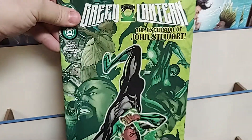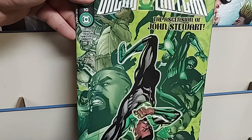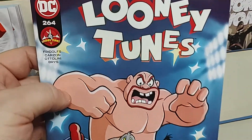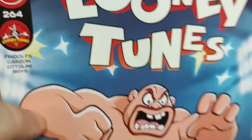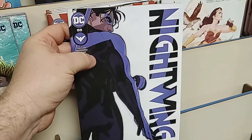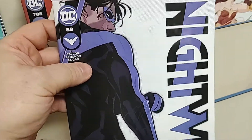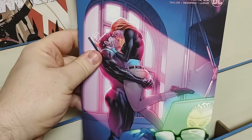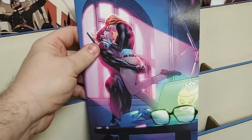Green Lantern number 10: The Ascension of Jon Stewart. And Looney Tunes number 264 — would you have guessed they'd get to 264? And the ever-popular Nightwing — it's one of DC's best books right now — number 88, with a pretty sexy cardstock variant cover.